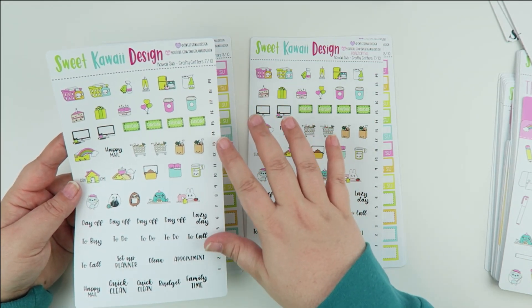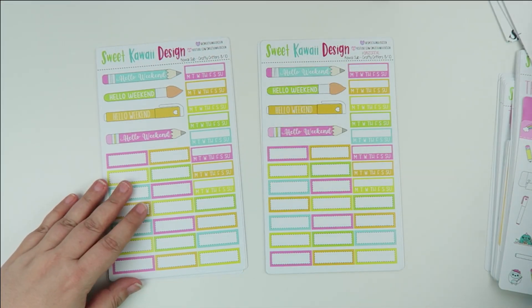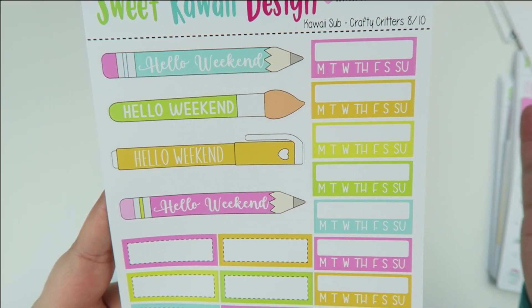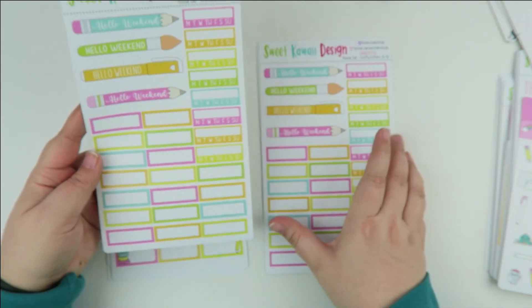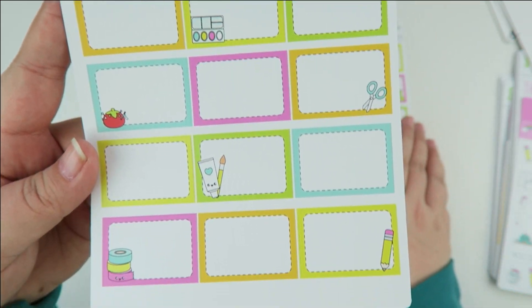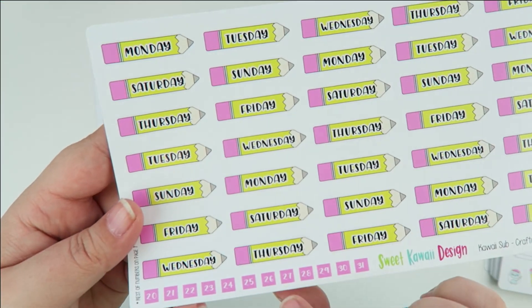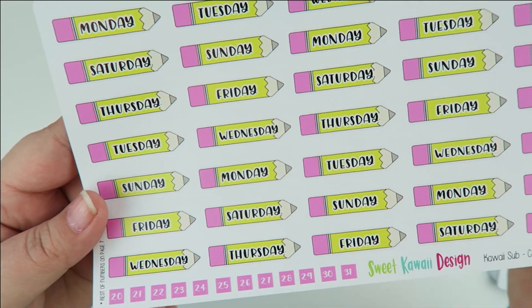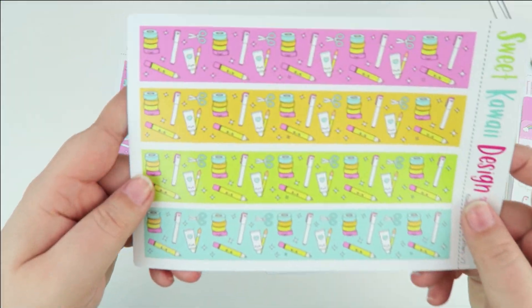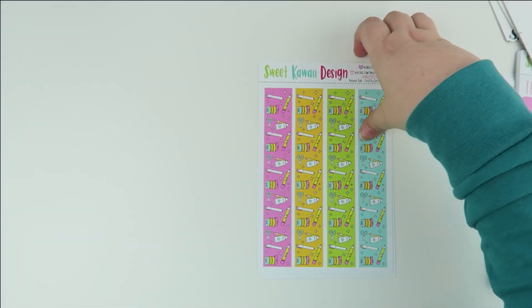I noticed this was printed before I did the color update, so the date covers will actually be pink — I'll show you that in a sec. Sheet number eight has your weekend banners: pencils, markers, and a paintbrush. You also have blank habit trackers, quarter boxes, and half boxes — some with decorative items and some left blank for writing. The date covers feature pencils, and the little dates cover the erasers. The bottom washi is super fun with bright colors and all the different craft supplies — you get four weeks' worth.